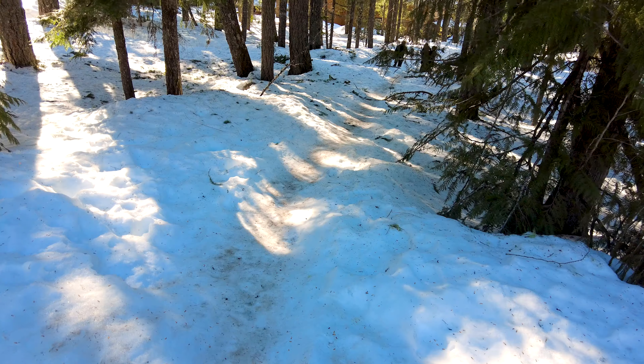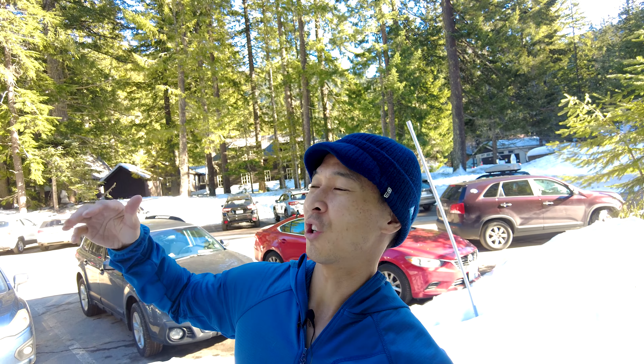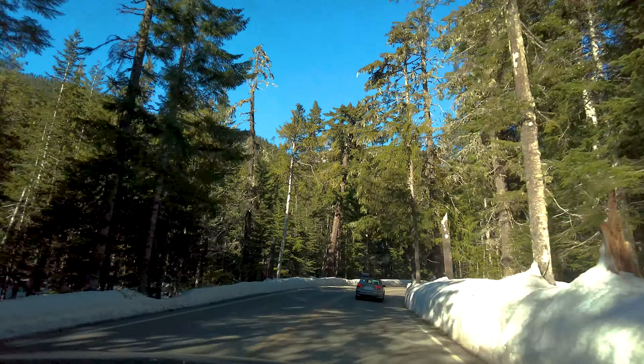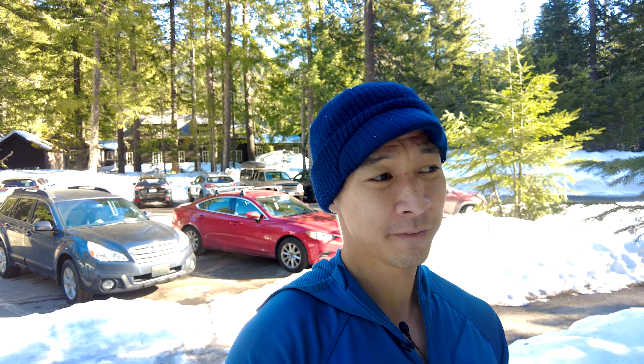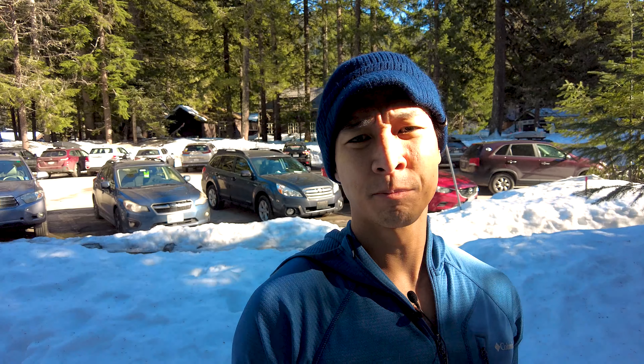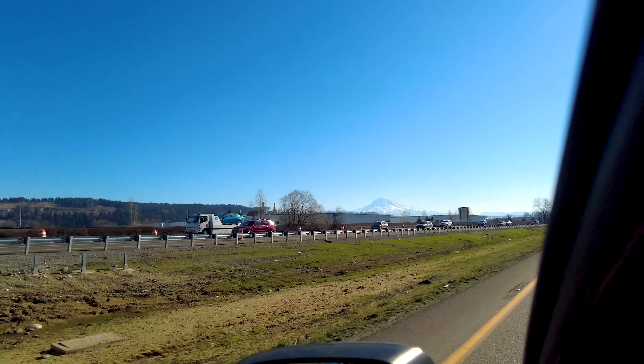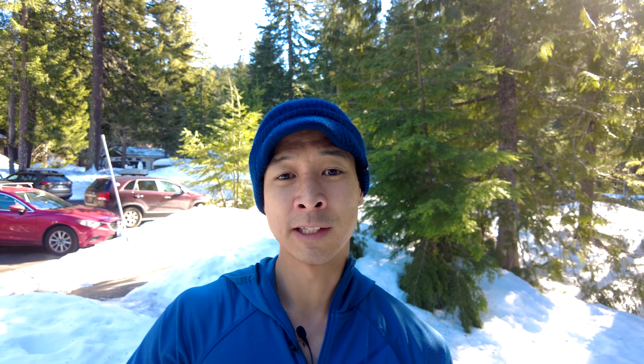We finally made it to our first little rest stop at Longmire over at Mount Rainier National Park. The drive took about two to two and a half hours — it's a long drive but very, very beautiful. It's such a sunny day, you can't ask for any better weather. Temperatures are about 45 to 55 degrees. One of the nice things about living in Seattle is you always get a good view of Mount Rainier, and with clear blue skies and no clouds, the view is just stunning.